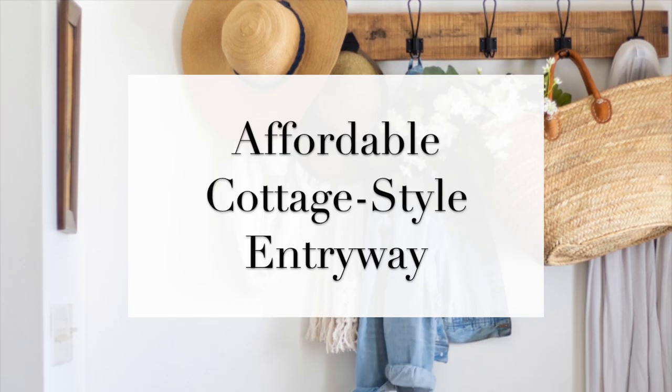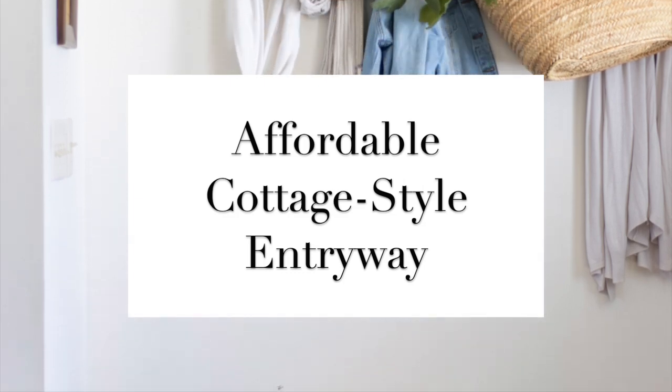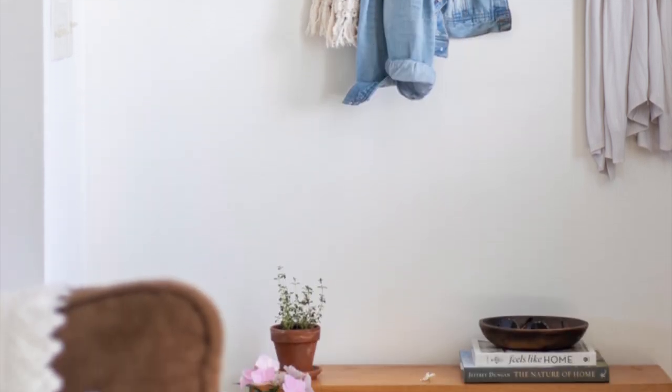Today I'm really excited to talk to you about the different affordable ways that I decorated our cottage entryway for spring this year.